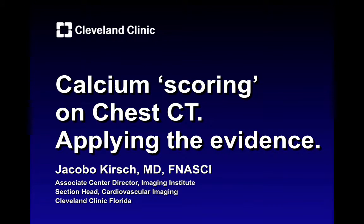Hi, this is Jacob Kirsch from the Cleveland Clinic in Florida. We're going to discuss calcium scoring on standard chest CT examinations, applying some of the evidence.